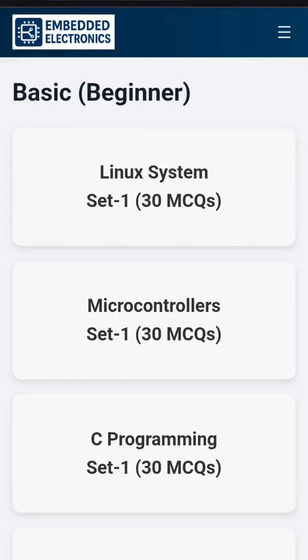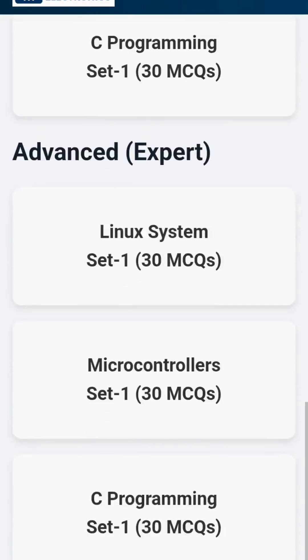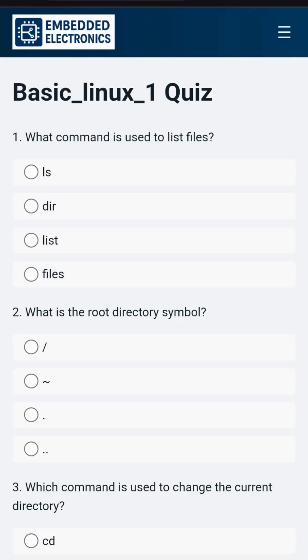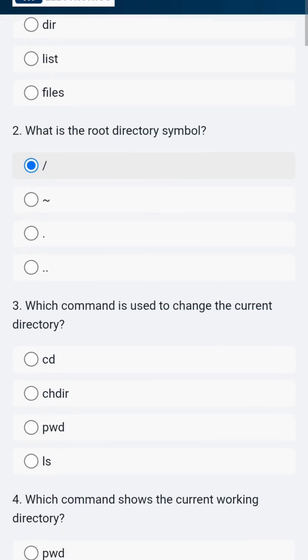In the quiz section, you will find different quiz sets such as Basic for beginners, Medium for intermediate learners, and Advanced for experts. Each quiz set contains 30 multiple choice questions. Once you attempt and submit, you will instantly get your score. All questions are based on embedded systems.